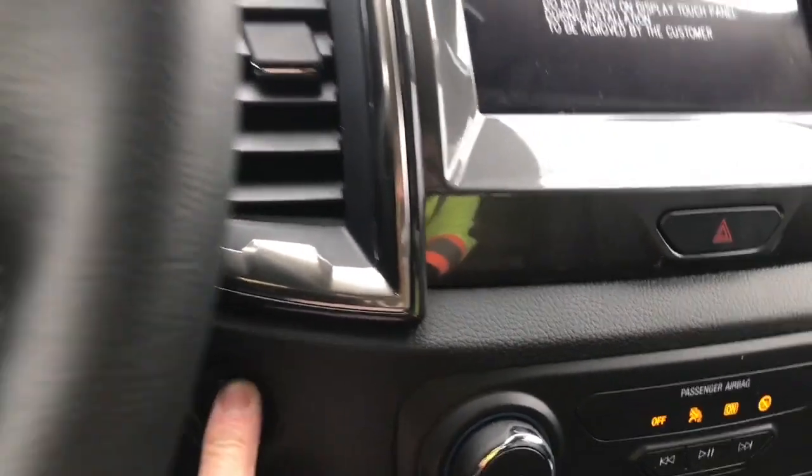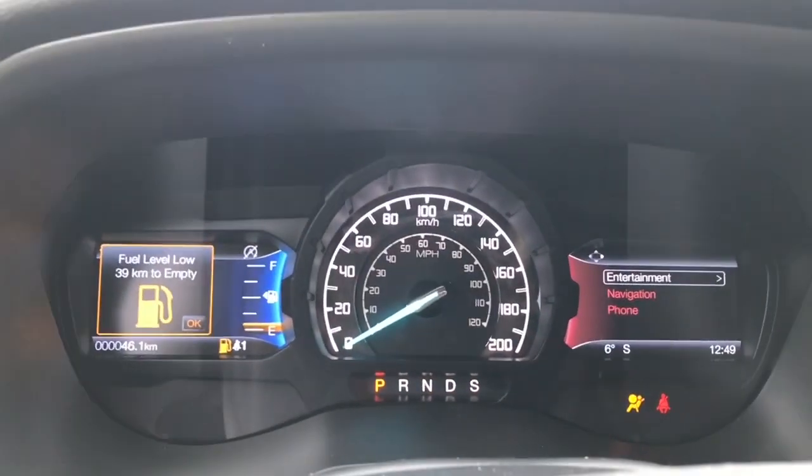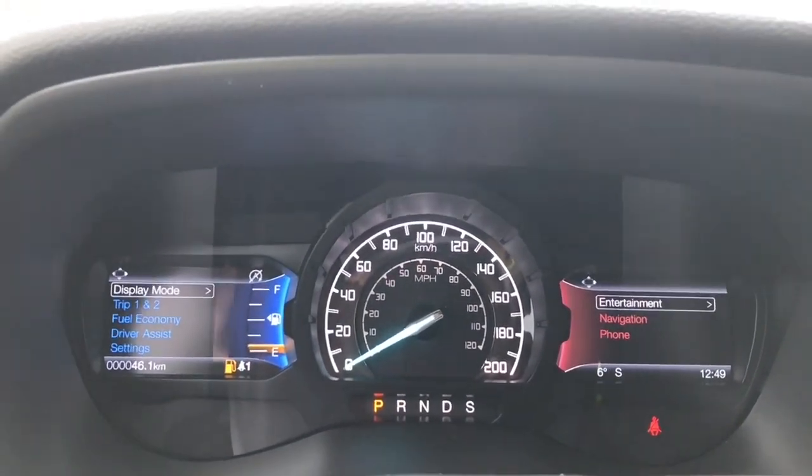When we start the vehicle, it's a push start — my foot's on the brake, key's in the pocket — we're going to push the engine start/stop button. On the dash, two menus are going to appear, one to the right and one to the left, and we'll start on the left.